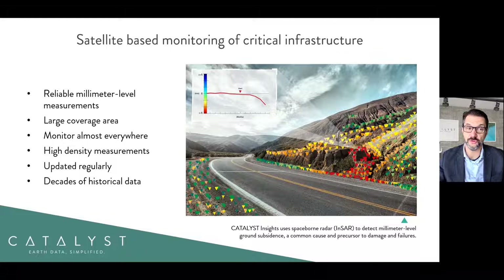Some of the features of the service include millimeter to centimeter level measurements, large area coverage — monitoring pretty much anywhere in the world where data is collected, which is most land areas — high density of spatial measurements, regular updating with rapid or routine revisit of the data, and in addition there are decades of historical data available to look at trends in the past as an indication of what might happen in the future.